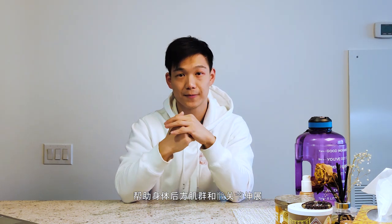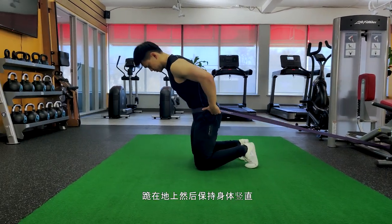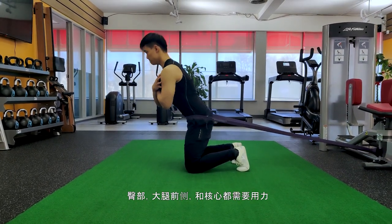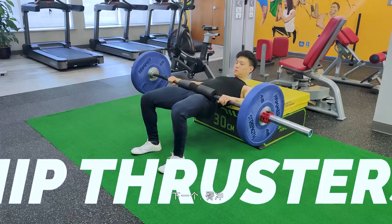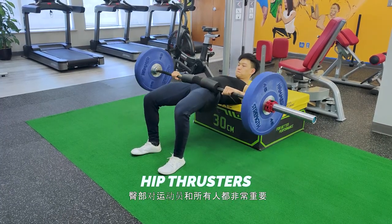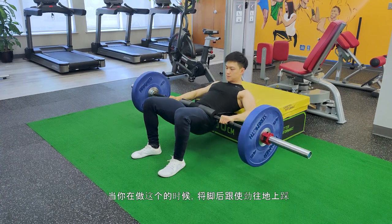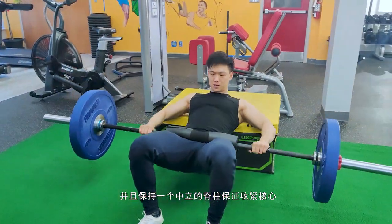Bonus tips! Try these exercises at home to strengthen your glutes and posterior chain and develop strong hip extension. First: banded hip extension — anchor a heavy band on the ground, kneel and stand tall on your knee with full hip extension, glutes and core engaged, lengthening your hip flexor. Next: hip thrusters. Drive your heels into the ground, thrust your glutes up, and squeeze as hard as you can at the top while maintaining neutral spine and engaged core.